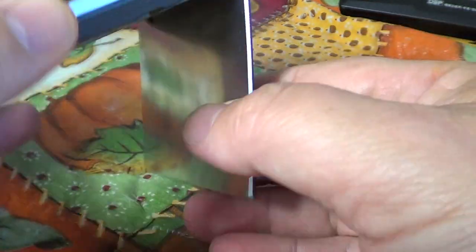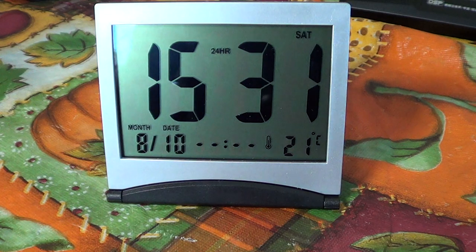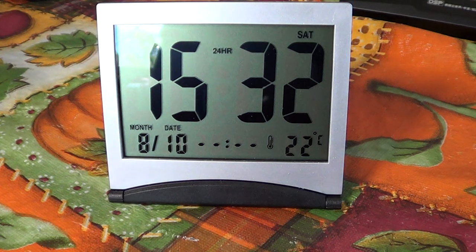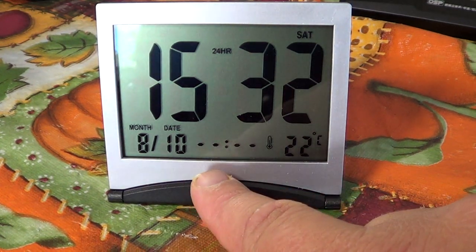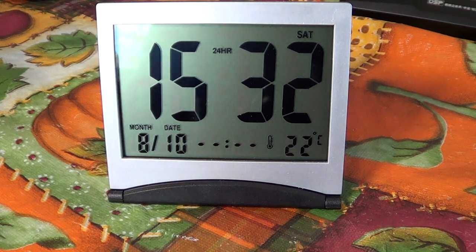It has this little folder that makes it into a nice little table clock. What's cool is it shows the time, the date, and the indoor temperature. And if you set the alarm, you'll see the alarm time displayed in smaller numbers at the bottom of the screen, which is pretty cool.